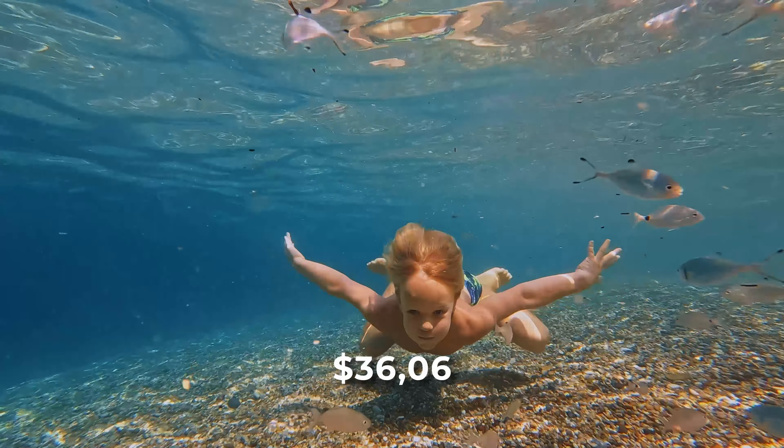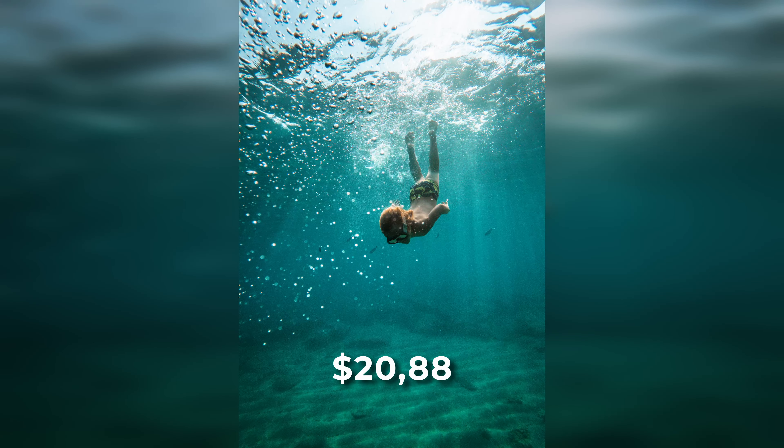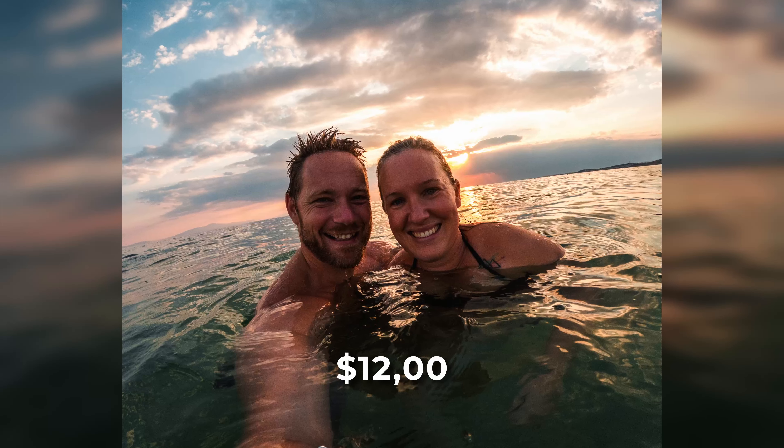Then we have another video without people, just bubbles, that made me $27. Then a few images of my son underwater — I earned $25 with one and $21 with another. Also, here's me throwing my son in the air, which made me almost $19. Then we have a few more selfies.